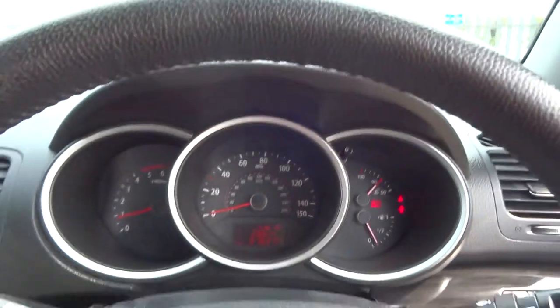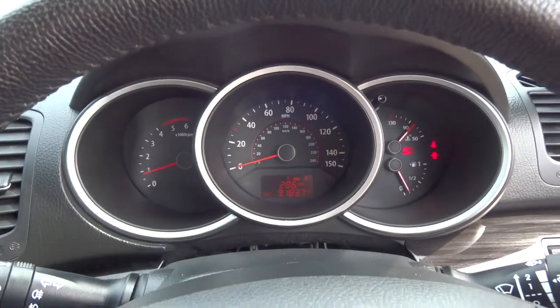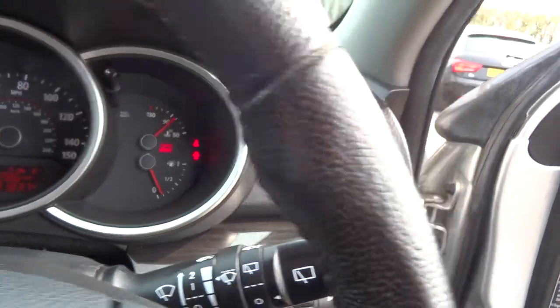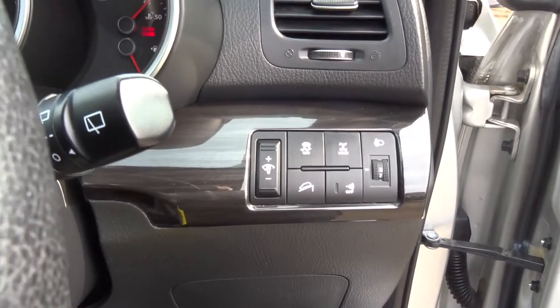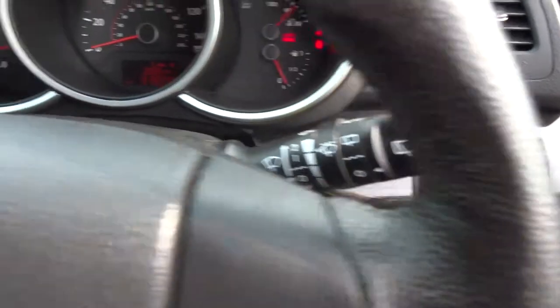Let's have a look at the instruments — nice and clear, anything you'd want there. Indicators and lights on the left, windscreen wipers. Here we've got some controls: traction control, hill descent, 4-wheel drive lock, and you can turn off the parking sensors as well — all from there.